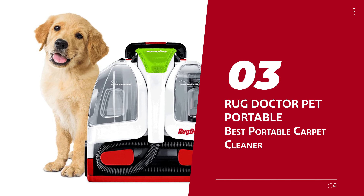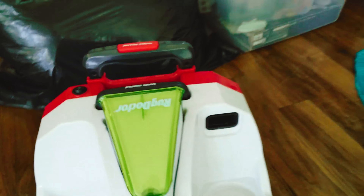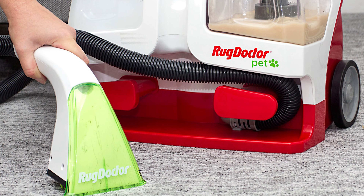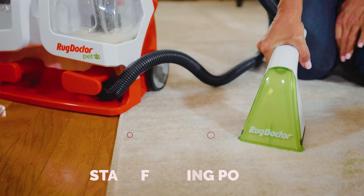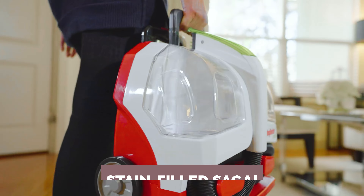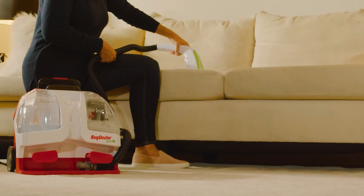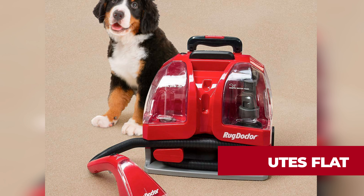Number 3: Rug Doctor Pet Portable — our pick for best portable carpet cleaner. While the little green machine was the pint-sized champ in terms of mobility, the Rug Doctor delivered the knockout blow when it came to stain-fighting power. Picture this: the Rug Doctor swooping in like a hero in your stain-filled saga, effortlessly lifting red wine stains quicker than you can say Merlot. Peanut butter stains? No match for this beast either — just a little extra elbow grease and they're history in five minutes flat.